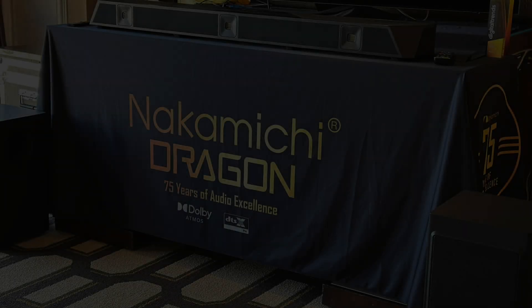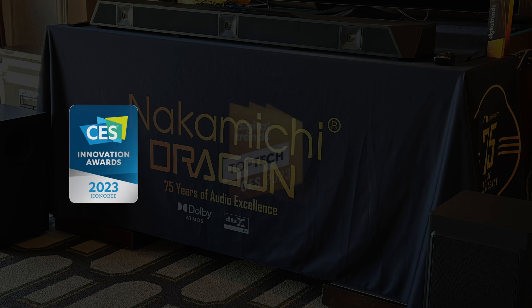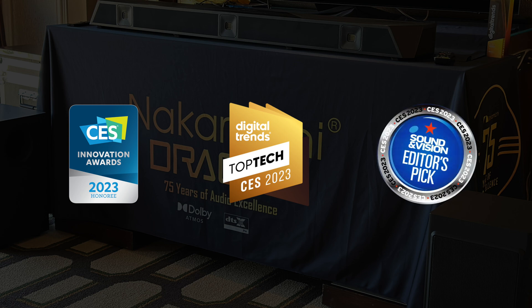We have just won a couple of awards: CES Innovations, Top Tech winner for Digital Trends, Editors' Pick for Sound and Vision, and Best of CES from both What Hi-Fi and TechHive.